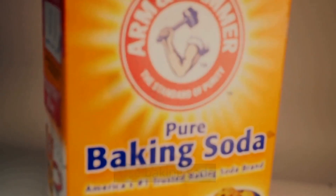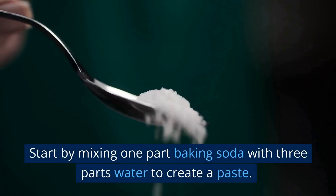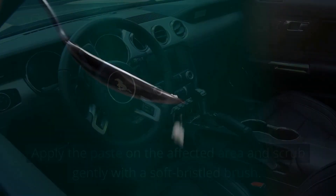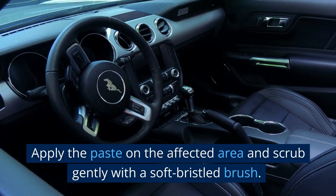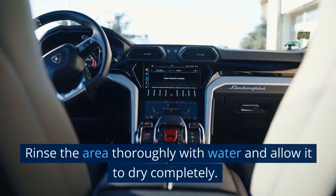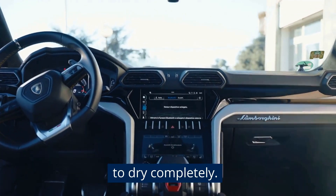Use baking soda. Start by mixing one part baking soda with three parts water to create a paste. Apply the paste on the affected area and scrub gently with a soft bristle brush. Rinse the area thoroughly with water and allow it to dry completely.